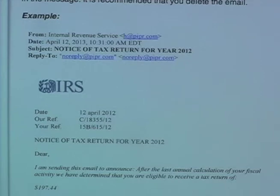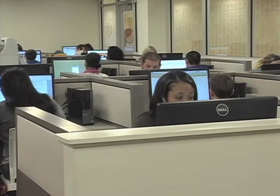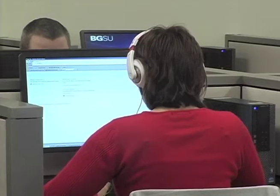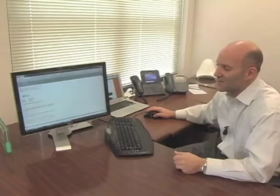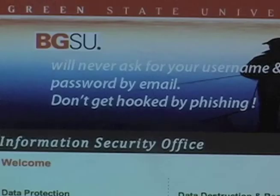When a scam gets through BGSU's filter, ITS takes steps to prevent students from falling for it. ITS sends warnings to students when a fraudulent email is in their inbox. Director of IT Security and Infrastructure, Matt Haschuk, says real businesses will never ask for information through email.